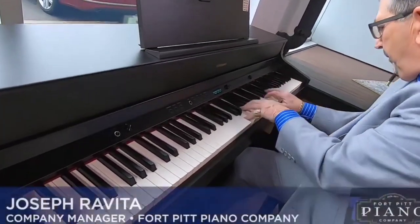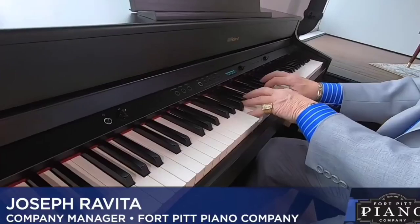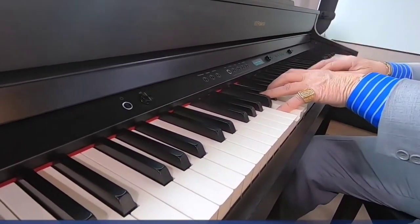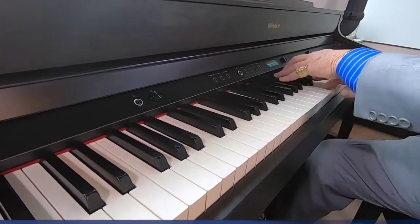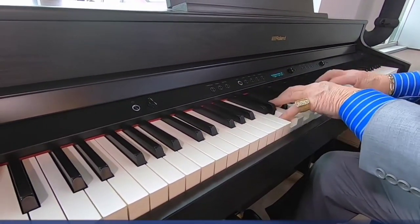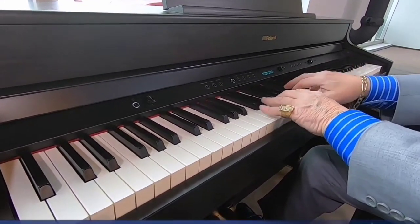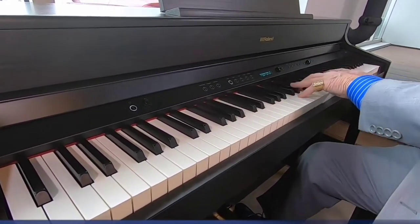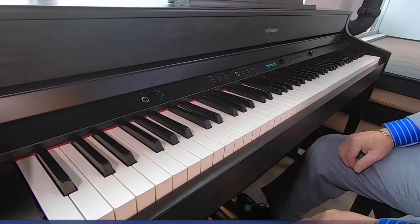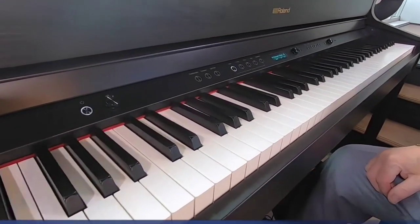Available in four different wood finishes — light oak, dark rosewood, charcoal black and white — the HP-702 resembles a somewhat shortened traditional upright acoustic piano, with the exception of a strip of controls spanning the area above the keys. This has been the top 6 best digital pianos in 2024. Please make sure to subscribe to our channel for this kind of information. Thanks for watching.